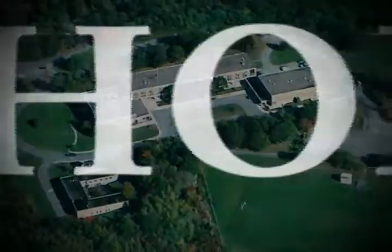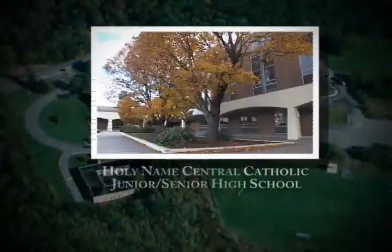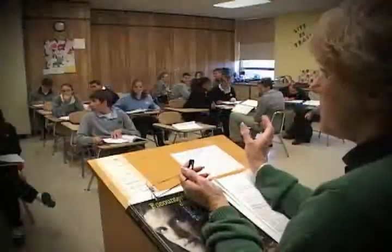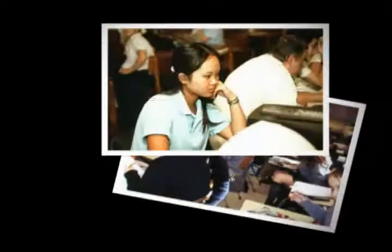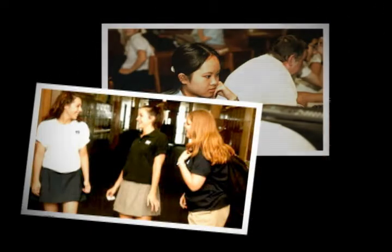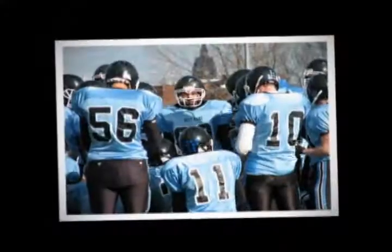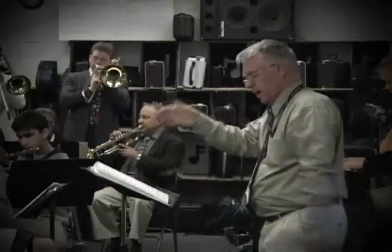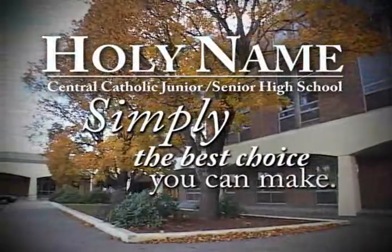Life is a series of choices. One of the most important is which junior and senior high school to attend. Holy Name Junior and Senior High School provides a quality Catholic education, strong religious values and morals, safety, structure, and discipline. We focus on the three A's: academics, arts, and athletics. The choice is yours — and Holy Name Junior and Senior High School is simply the best choice you can make.